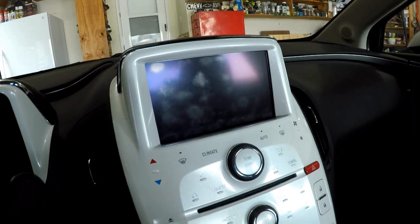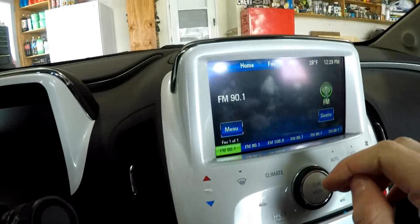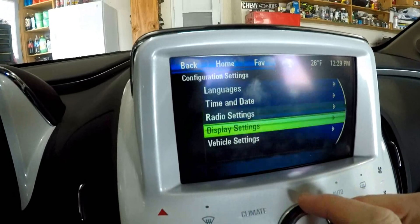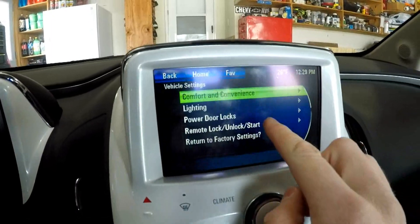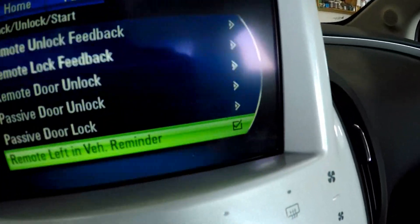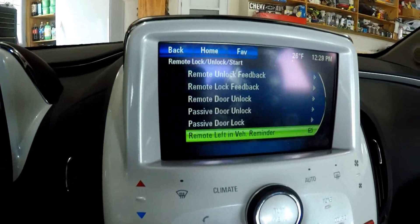I'm going to turn this feature back on. Turn on the screen, go to home, press the side button, press config, scroll down or touch vehicle settings, go to remote lock and unlock start, scroll down to remote left in vehicle, and press the button or touch the screen. You'll see it's check-marked, which means the feature is enabled — it'll honk at you when you leave the key in the vehicle.